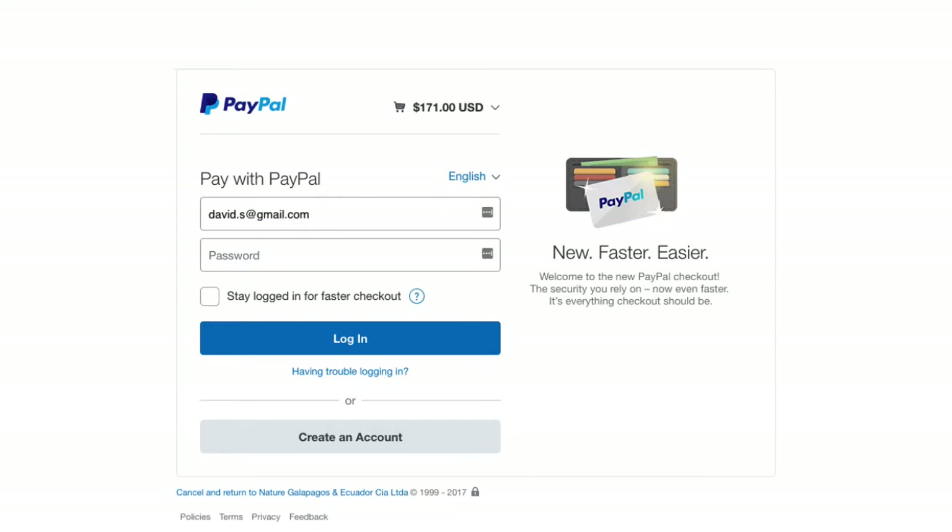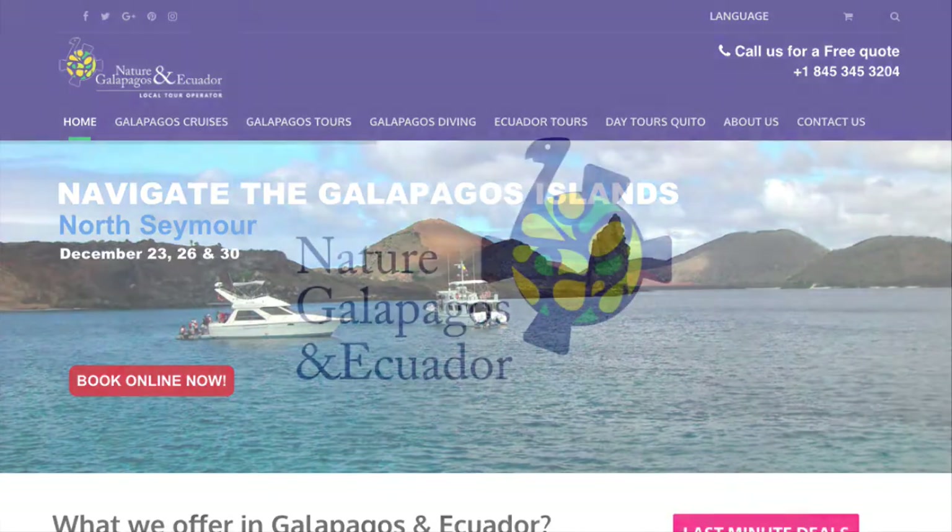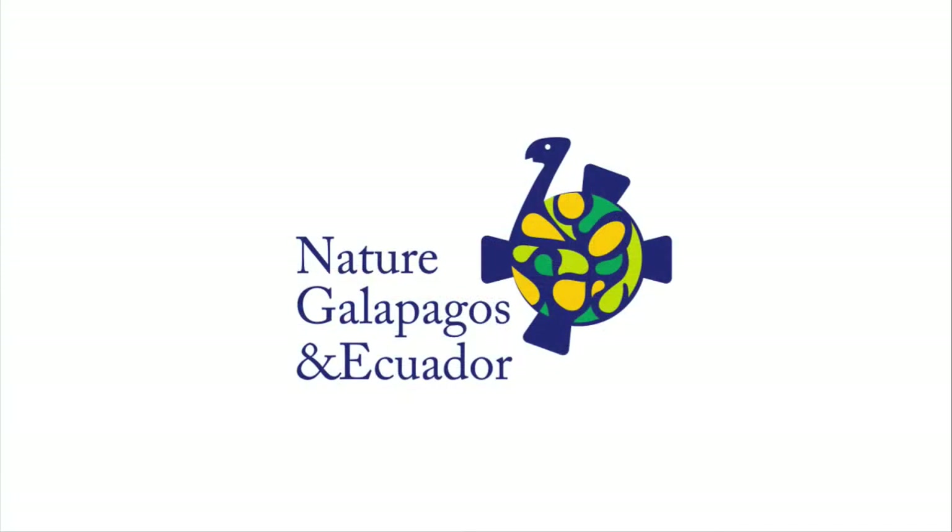If you already have a PayPal account, follow the steps as a standard transaction. Once the purchase is completed, a travel expert from Nature Galapagos will be contacting you to settle your tour details. This is how easy it is to buy online with Nature Galapagos and Ecuador. Thank you for choosing us for your next trip.